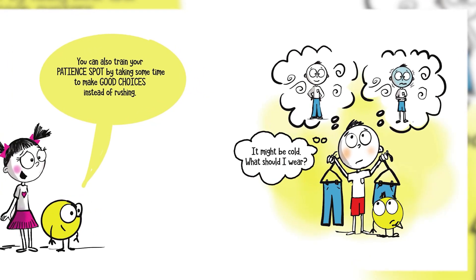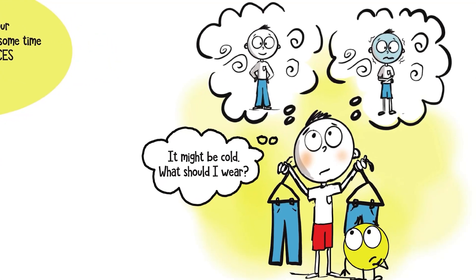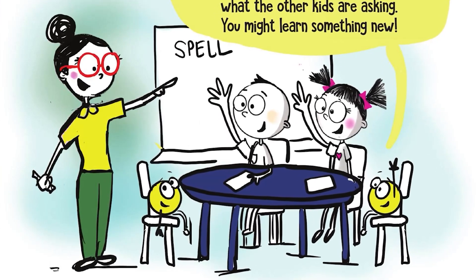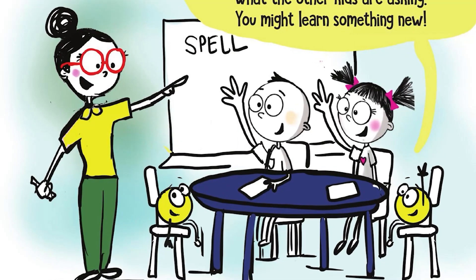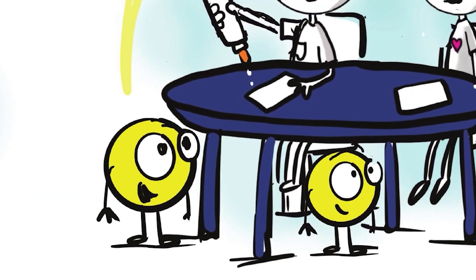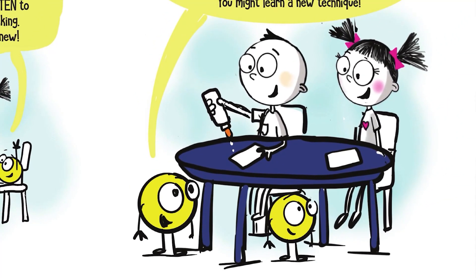You can also train your Patience Spot by taking some time to make good choices instead of rushing. It might be cold — what should I wear? Another way to train your Patience Spot is by listening. When you are waiting to ask a question, try to listen to what the other kids are asking. You might learn something new. Taking turns is a great way to train your Patience Spot. When you're waiting to use something, watch what someone else is doing. You might learn a new technique.